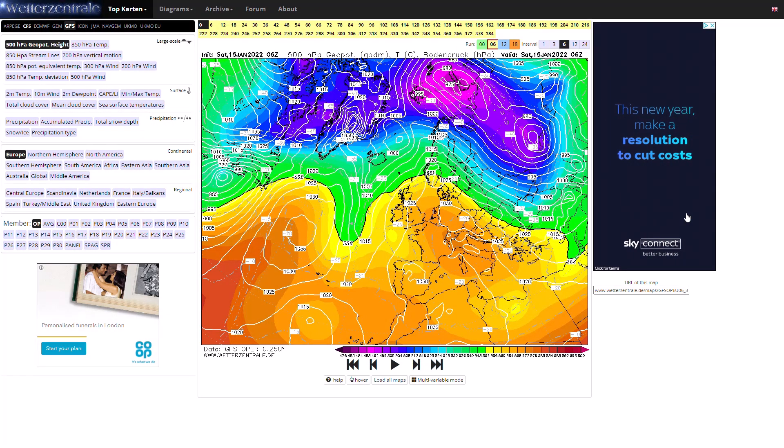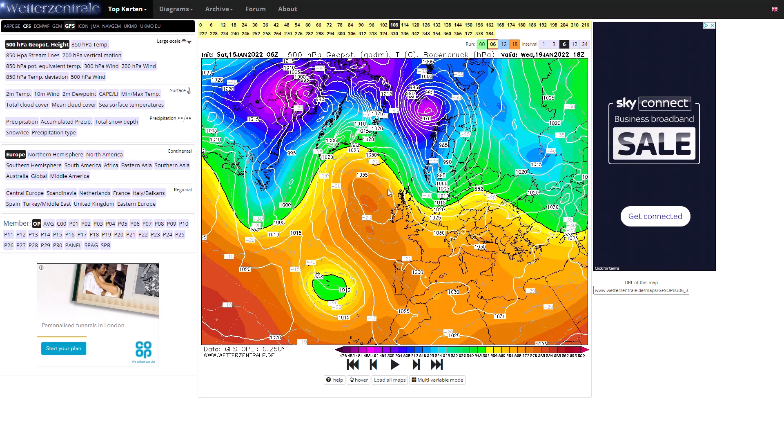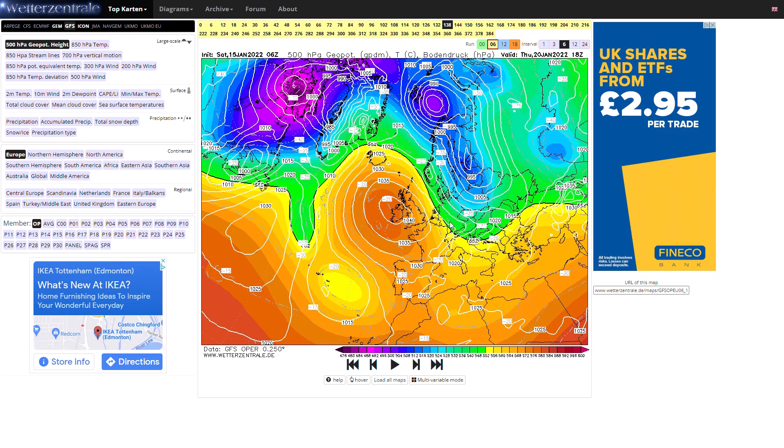Looking at the GFS 6z run — this was showing the midnight run but the 6z run does go for a negative AO, negative NAO, and pretty cold conditions. You can see the general pattern over the next few days, very similar to what we've been seeing recently. Next week we could see a bit of a northerly wind as the NAO and AO drop a bit closer to neutral, meaning we're getting that blocking maybe slightly further northwards. Some cold air does move southwards — could just give us some frost, maybe a few wintry showers in the east, nothing too major as the high pressure topples back over.